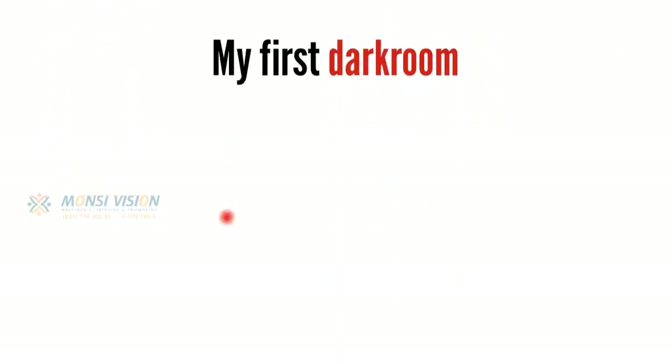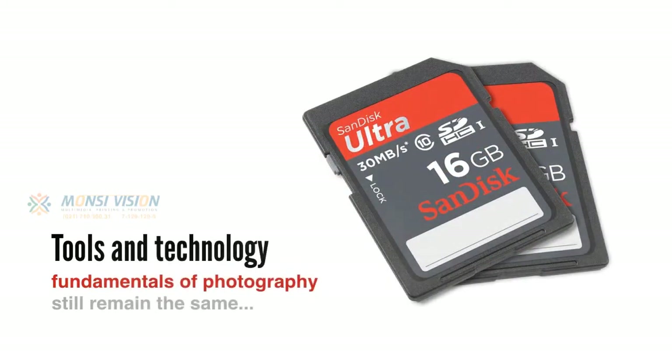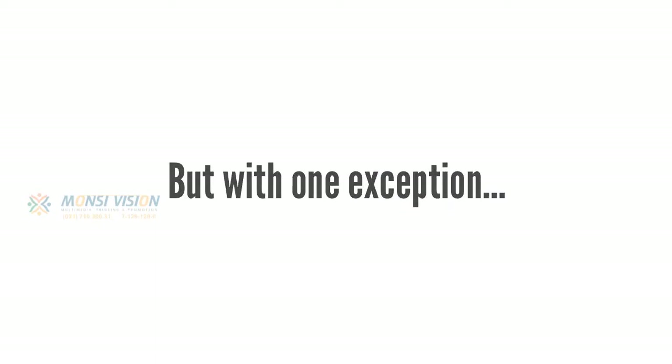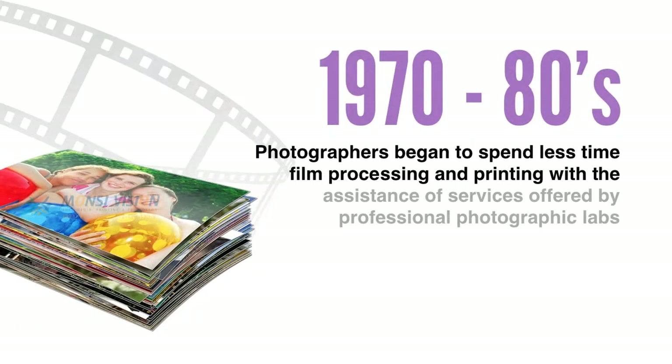In essence, Photoshop is the digital equivalent of the traditional darkroom. I have fond memories of my first makeshift darkroom squeezed into my bathroom. Photography has come a long way since then, and although the tools and technologies have changed, the fundamentals of photography still remain the same, but with one exception. In the 1930s and 40s, photographers needed to know how to get the best out of their film through traditional processing and printing techniques. In the 1970s and 80s, photographers began to spend less time film processing and printing, with the assistance of services offered by professional photographic labs.